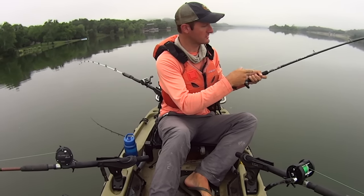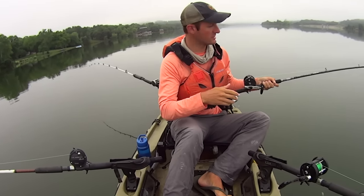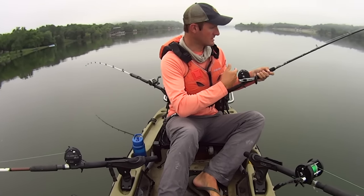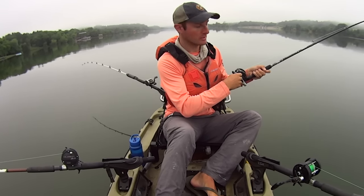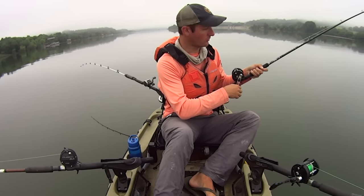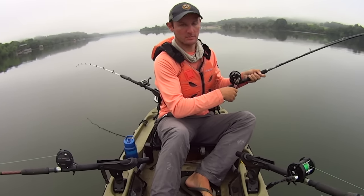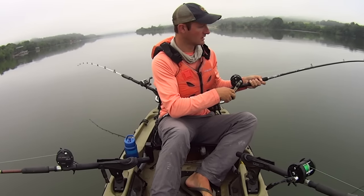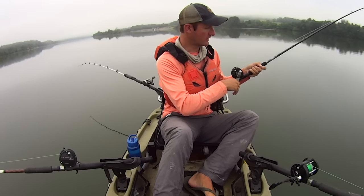A lot of y'all have asked about this rod because it's different — it's black. You all pay really close attention to my videos. This is that custom rod I won last year in the Yak Tribe Tournament. The owner got with me and said he'd never built a catfish rod before but knew I loved catfishing and wanted to try. And so he did, and it's an awesome rod — my favorite rod. Everything I want in a catfish rod, he put in this.